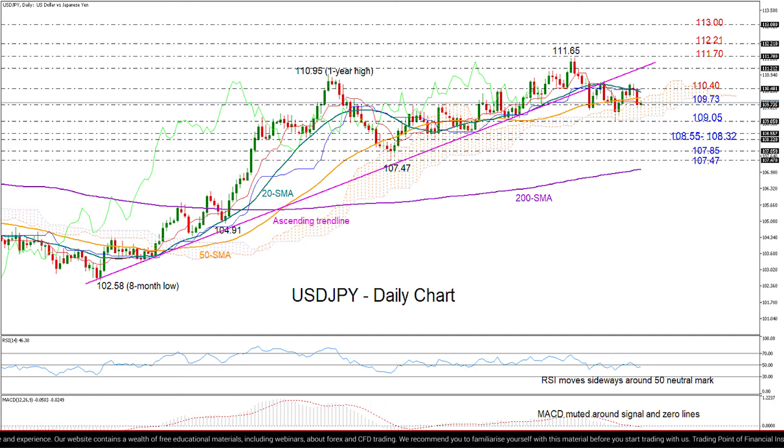However, looking at the RSI, the indicator is also in a sideways move around its 50 neutral mark, and MACD is muted as well around its zero signal line. So technically, this suggests that the pair may keep trading within a range in the short-term picture.